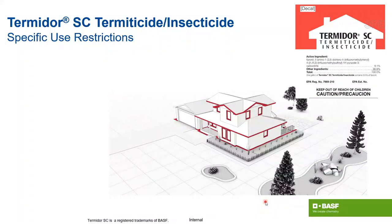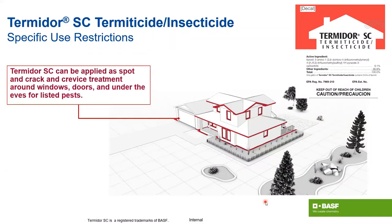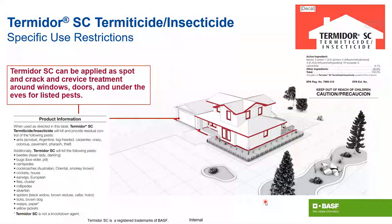I want to throw a curveball and talk about Termidor for spiders — not something we discuss very often, but we've done field studies and gotten some really good results with Termidor against spiders. All the areas on the structure where you need to treat spiders are within the label — under eaves, penetrations, you name it. Spiders are right there on the list: black widows, brown recluse, cellar, hobo. It doesn't necessarily mean it won't work on other spiders too.